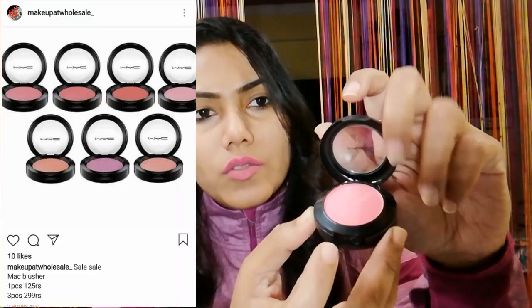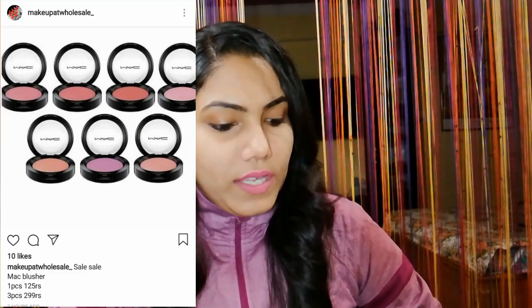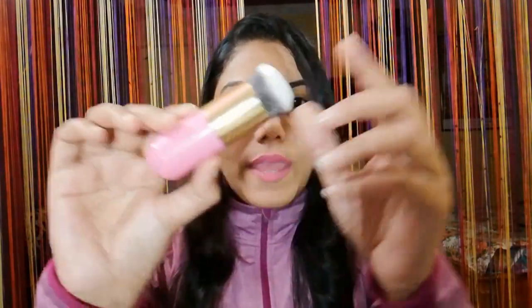The brush that comes with the blush is not good. The next product is a separate brush which is very soft — super soft. This brush is 160 rupees.